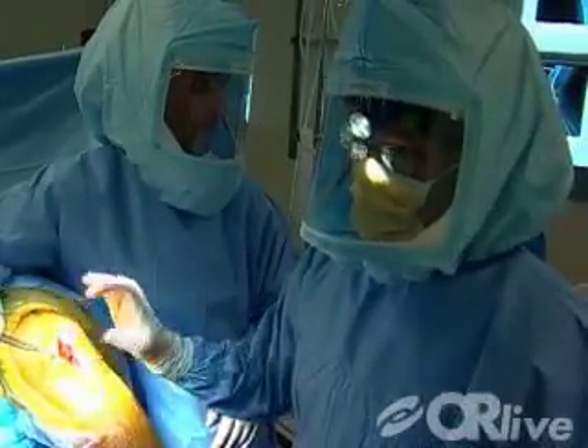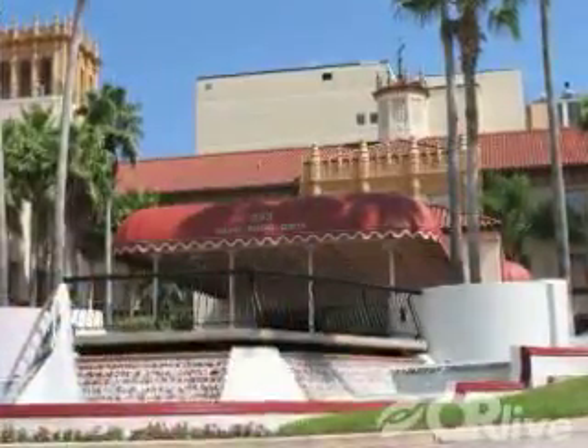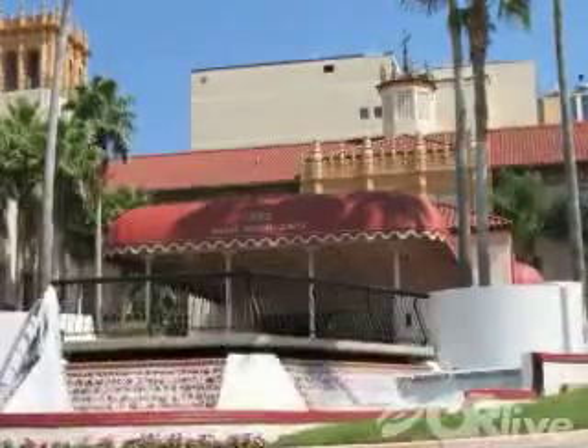Performed by Dr. Richard Rhodes on June 30th at 7 p.m. Eastern Time, Halifax Health in Daytona Beach, Florida will webcast this procedure live.